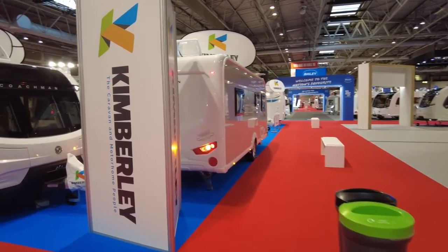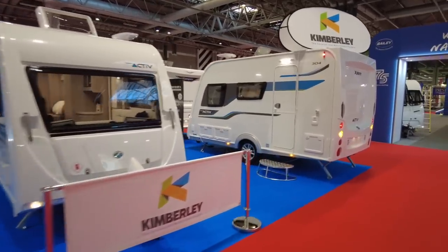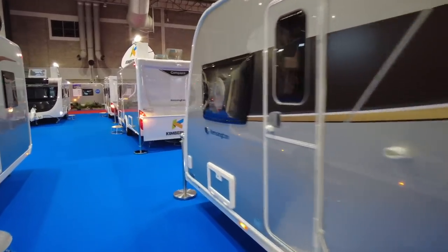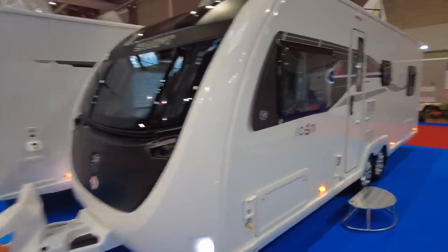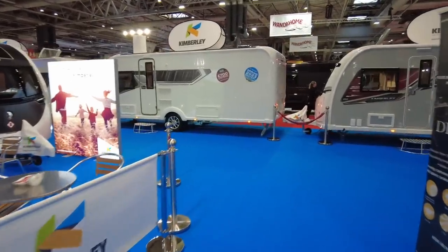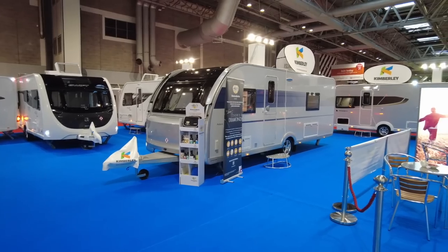As we make our way from hall 18 to 19, we've got friends here from Kimberley Caravans. You can come and see the Explorer Active 304. Kimberley have also got their special editions here - the Compass Kensington and the Swift Icon. There's going to be a full in-depth review of the Kimberley Swift Icon on this channel in a few weeks' time, and also their Coachman special edition. Come and see our friends at Kimberley in hall 18 to 19 - and they now sell Adria too.